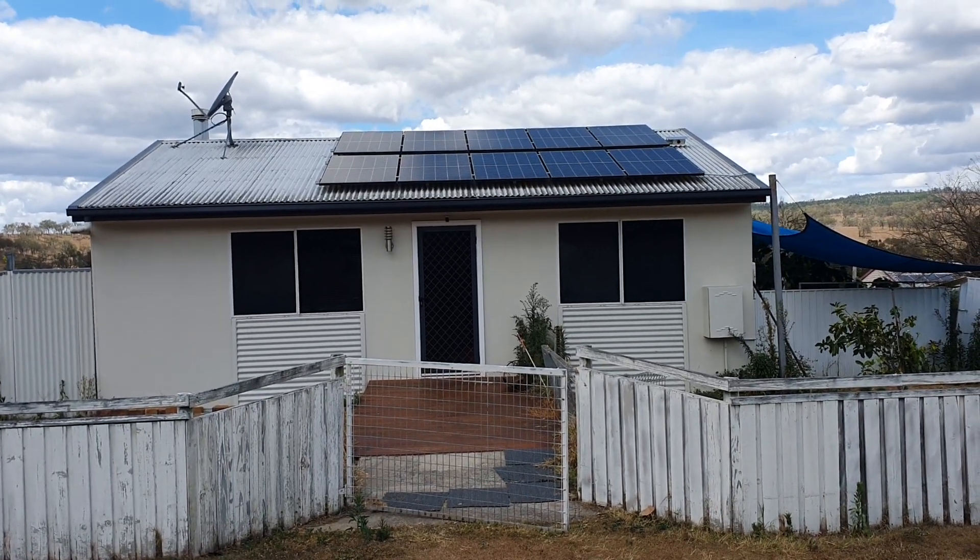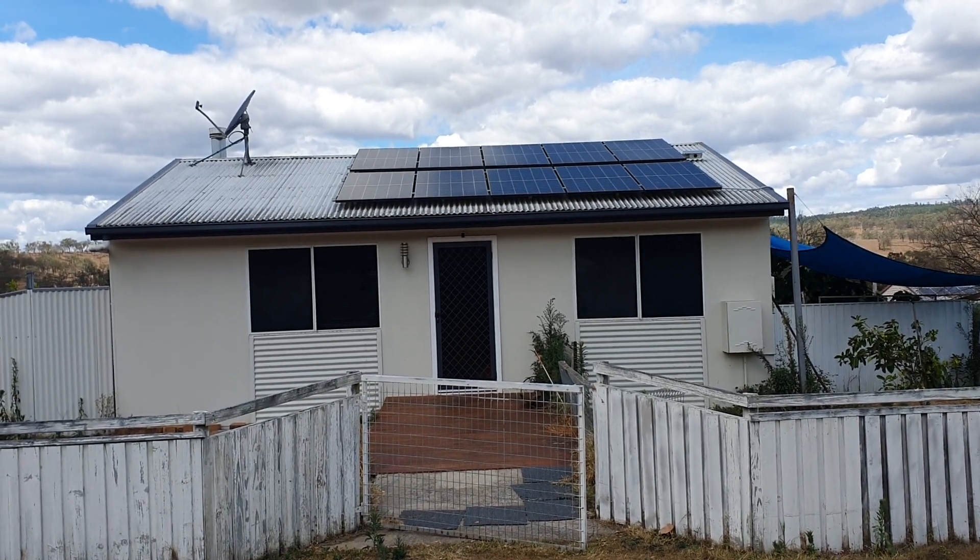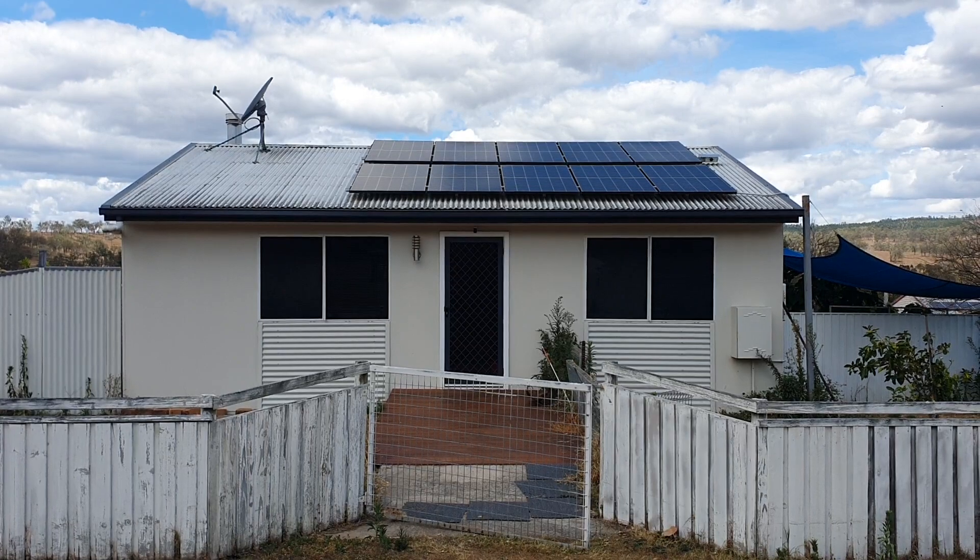Hi, I'm Louisa Bambling from Kelco Rural Agencies. Welcome to 21 Pine Street, Kalpower. I'm going to show you a little around the area first.